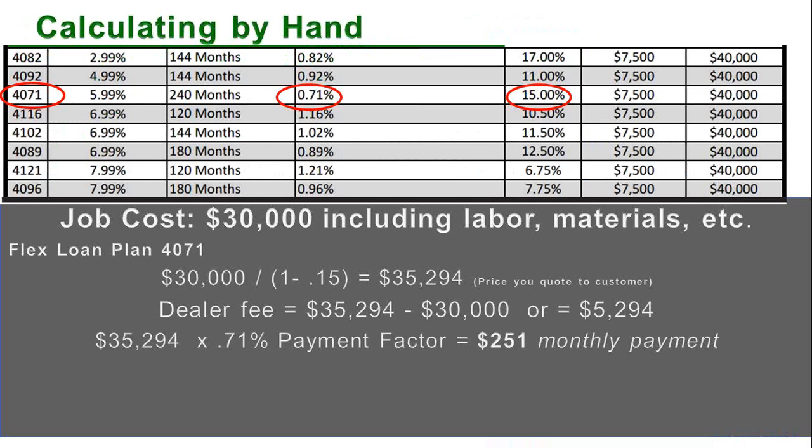So first, how do you calculate a loan payment by hand? I've picked loan 4071 — the 5.99% Flex Loan for 20 years. It has a payment factor of 0.71% and a dealer fee of 15%. If you want to sell that system for $30,000 cash, take $30,000, divide it by one minus the dealer fee, and you need to price that system at $35,294. If the customer takes the financing, they sign loan documents for $35,294. On completion of the job, the bank pays you the dealer — $30,000 to your business. The customer makes payments on $35,294. That's how dealer fees work.